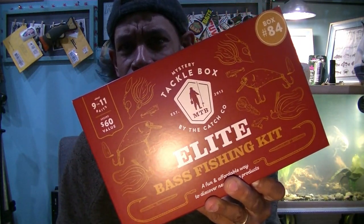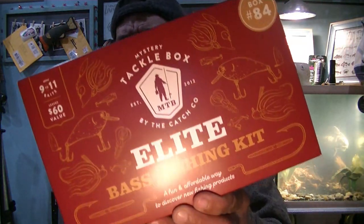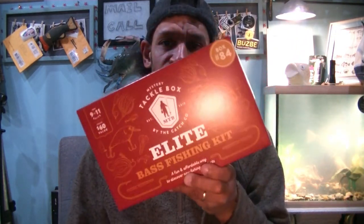This is a Mystery Tackle Box Elite — or is it? When I first started MTB, their Elite boxes were gray, then they changed to green. Why is this one red? Because this isn't your typical mail-order MTB. This is the in-store MTB Mystery Tackle Box Elite. This one happens to be box number 84.